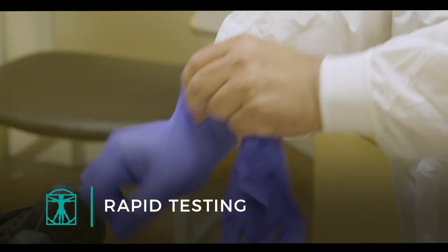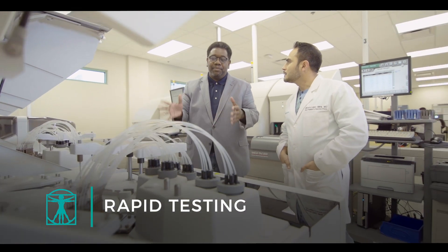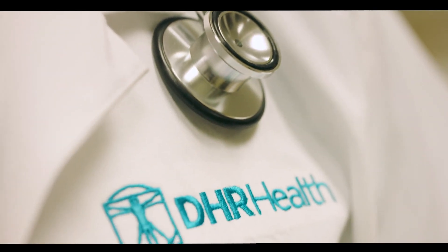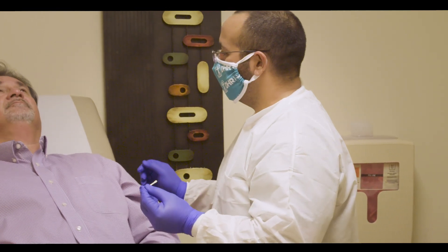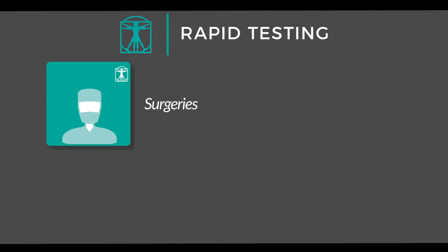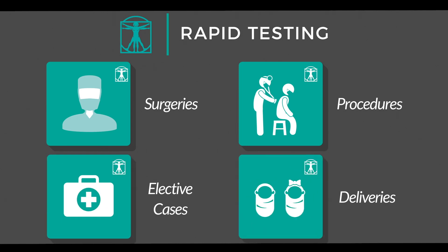We were the first hospital in the area to offer rapid testing, due to DHR Health's investment in having the most advanced testing lab in the region. Every patient having a medical procedure at DHR Health is tested for COVID-19, including patients admitted for surgeries, procedures, other elective cases, and deliveries at our women's hospital.